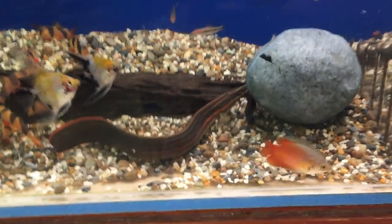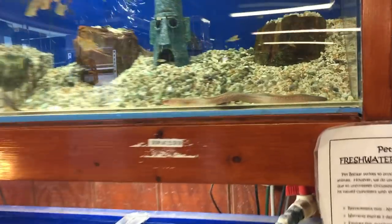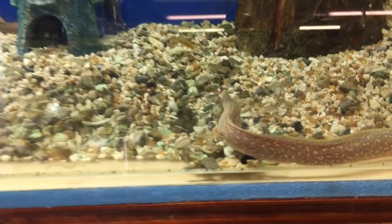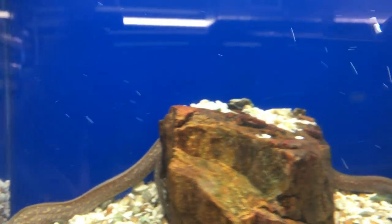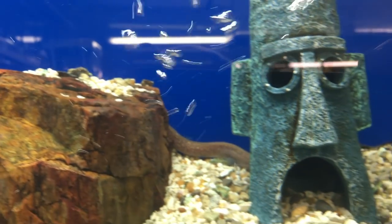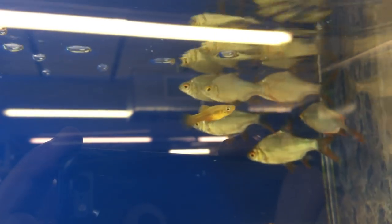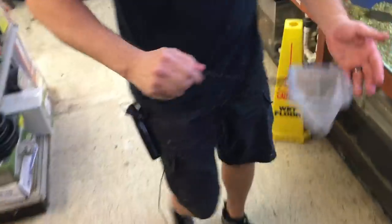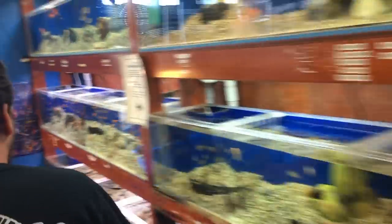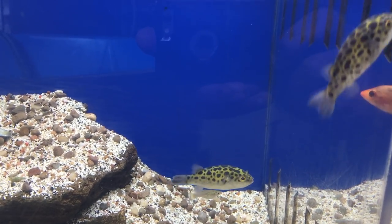I've got these moray eels over here — these are definitely more of a brackish water thing. We're constantly talking people out of buying those for their freshwater aquariums. Even though they can be kept in freshwater, if you want them to do well long-term, brackish is really the way to go. They'll live a longer, fuller life and get to their appropriate size. Same with these little puffers here — same deal, brackish is recommended on those.